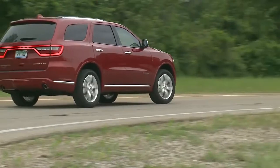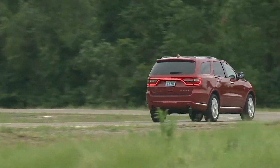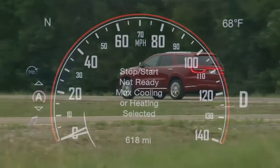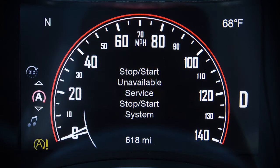You may drive the vehicle several times without stop-start ever entering ready mode given more extreme conditions of the items just mentioned. Again, check out the stop-start page in your instrument cluster to find out why the system isn't ready to activate.